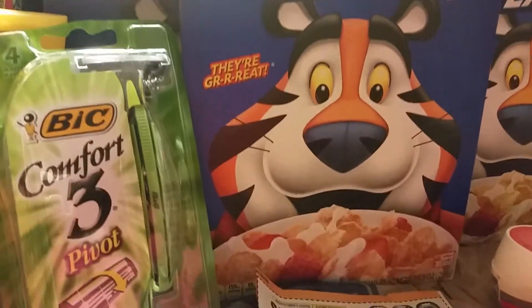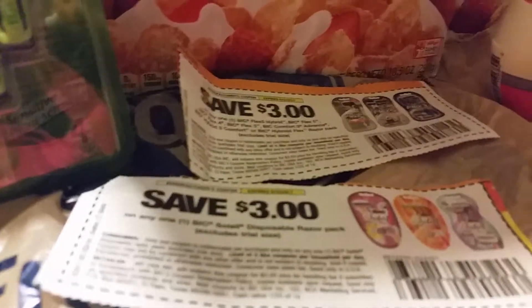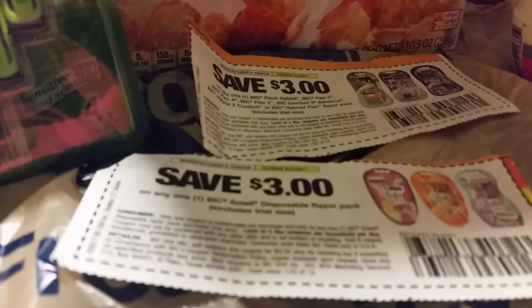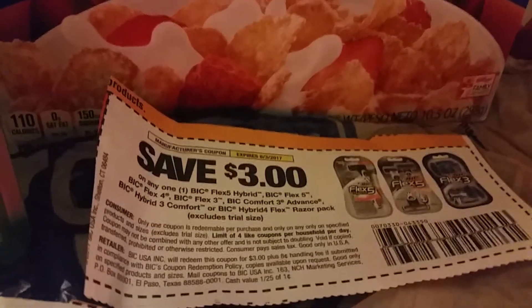Another thing was going on — I got four of the lady razors but they were not scanning, did not work, so I said let's just redo. When I redone this, I got four of these Bic Comfort razors at three dollars. I used the three dollar off men's razors coupons — I had four of those — so that's twelve dollars off of the twenty-seven.